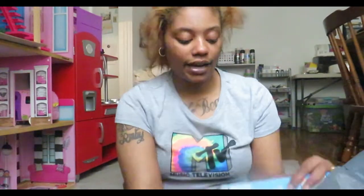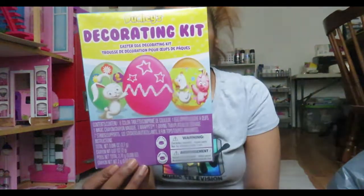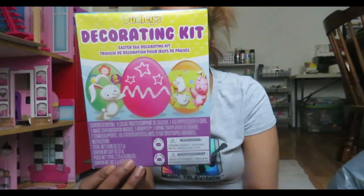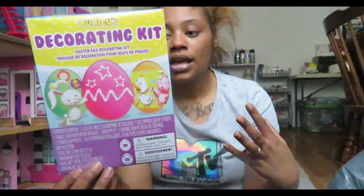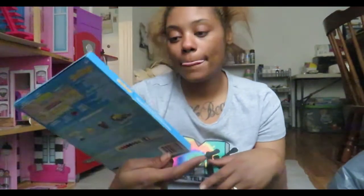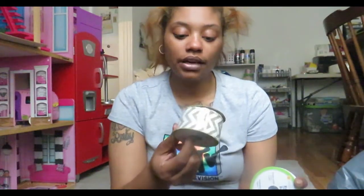I also grabbed this decorating kit for Easter eggs — it comes with stickers, stands, a magic crayon, coloring tablets, and an egg dipper. So now I'll have two egg dippers which means I can separate it between both girls. This one doesn't come with a cup though — they'll get to draw and put stickers on their eggs. This is more for the younger crowd; I feel Easter eggs should be colorful.